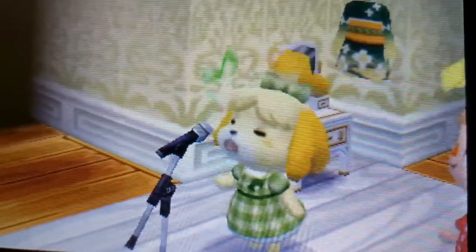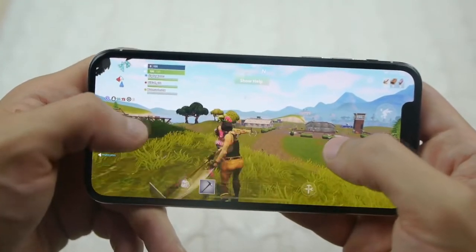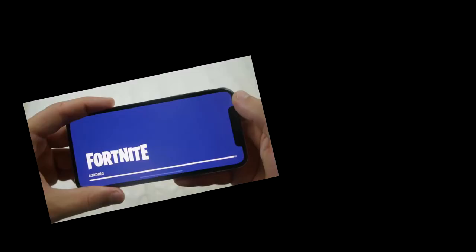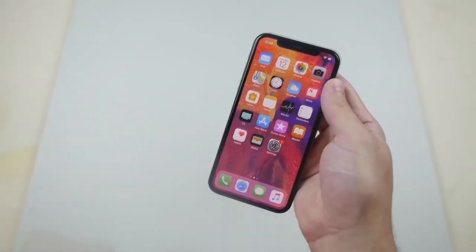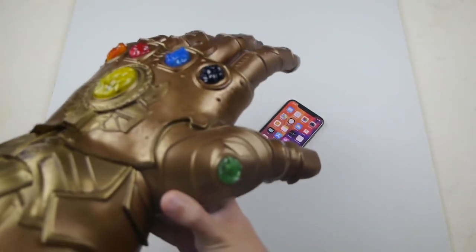What is up guys, Tech Racks here. Before I get started real quick, I want to thank Epic Games. We're gonna be finding out if the Infinity Gauntlet can crush.